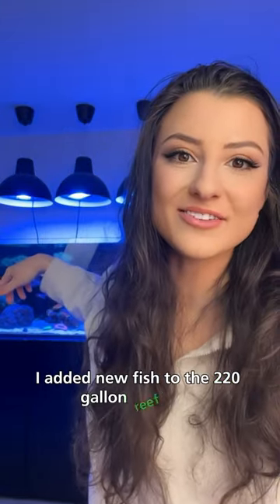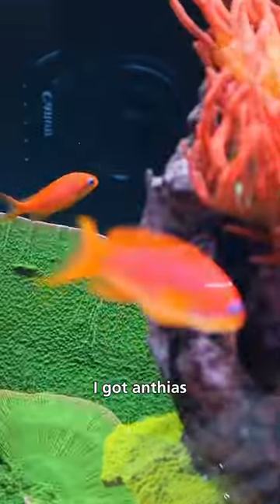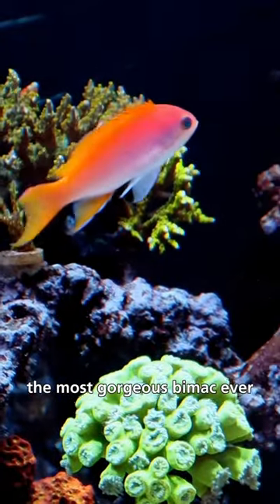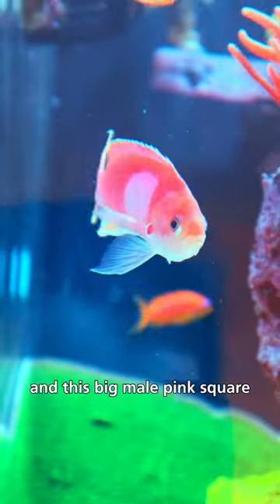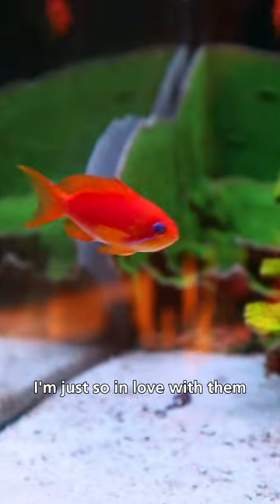I added new fish to the 220 gallon reef tank. They're so cute, wait till you see them! I got antheas — two female lyre tail antheas to complete my harem, the most gorgeous bimac ever, and this big male pink square. Y'all look at those colors. I'm just so in love with them.